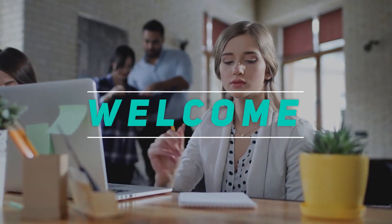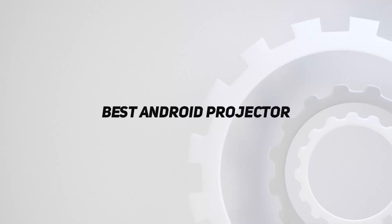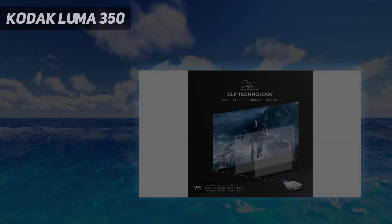Hey, welcome back to my channel. In this video I'm going to talk about the top five best Android projectors, starting at number five: the Kodak Luma 350.